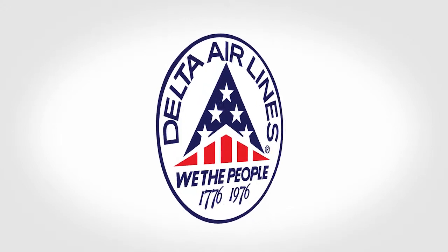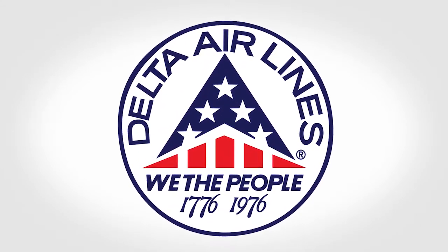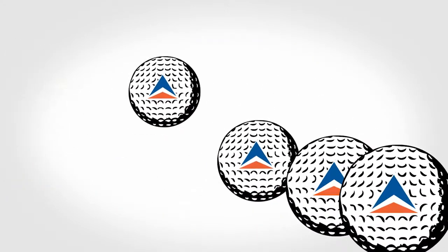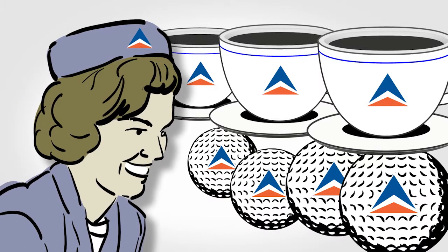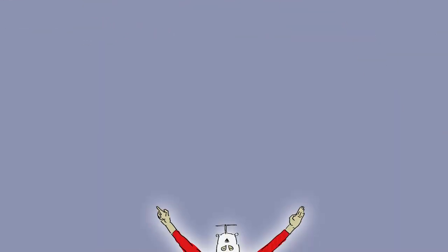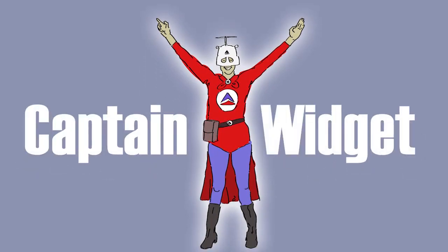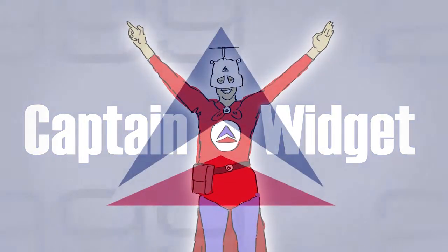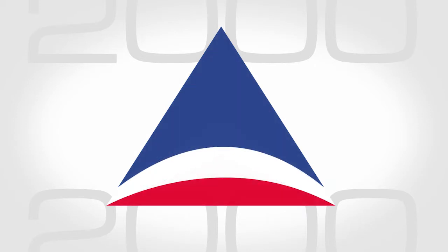In 1976 it was even given stars and stripes for the United States Bicentennial. The Delta widget became the icon for the airline — it popped up all over the operation. There was even a Captain Widget whose duty was to rally employees and collaborate to improve customer service. For the new millennium, the widget continued to evolve.